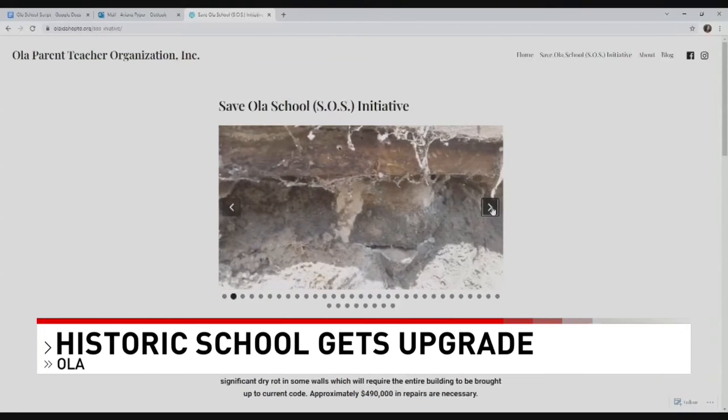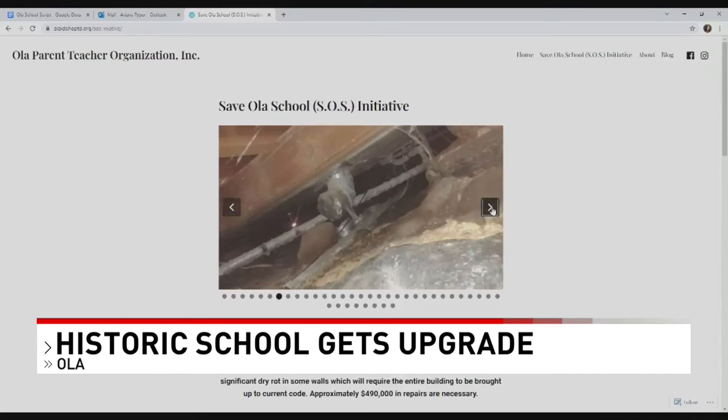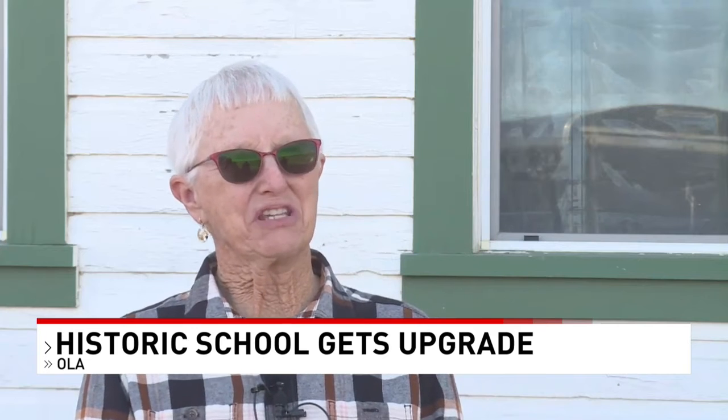Miller says she has been chairman of the Save Our School committee since October 2019, and she learned a lot from the experience. It was really interesting starting the process, especially going to get grants, because I have never been a grant writer.